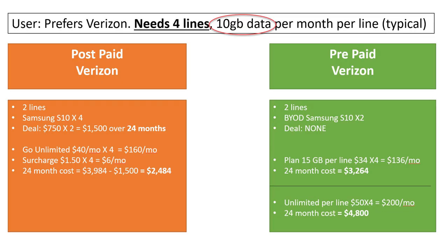Now let's look at a four-line example with Verizon, still using 10 gigabytes of data per month. For postpaid, doing the same math, I get close to $4,000 for 24 months. But if you get four Samsung S10 phones with $750 BOGO credit times two, you get $1,500 off, bringing your total cost to around $2,500. Looking at prepaid, the total cost is actually a lot more expensive, so postpaid is a much better deal when you need four lines.